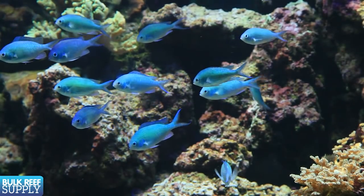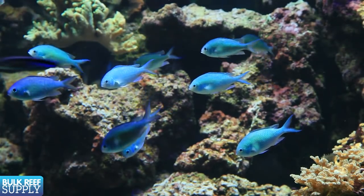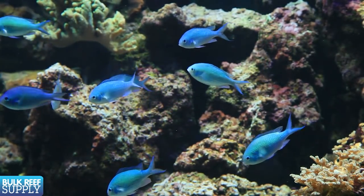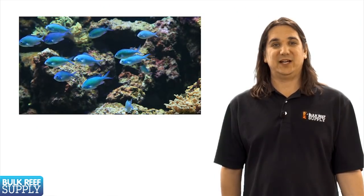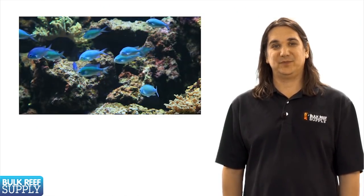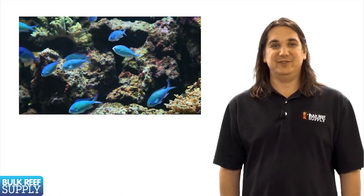I also like basically anything that schools. Blue and green chromis are not only one of the most affordable fish in our hobby, but also amongst the coolest as well. If you can get enough of them they'll dart back and forth in the tank and school. They also bed down at night in your acros or other corals, which is another cool behavior.